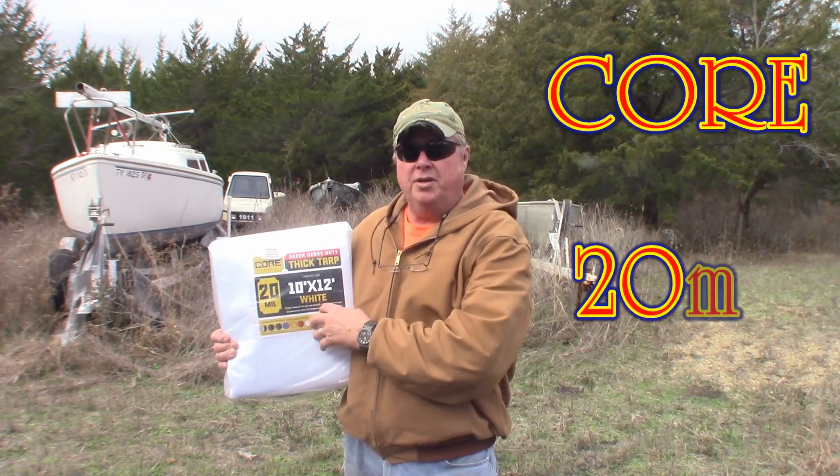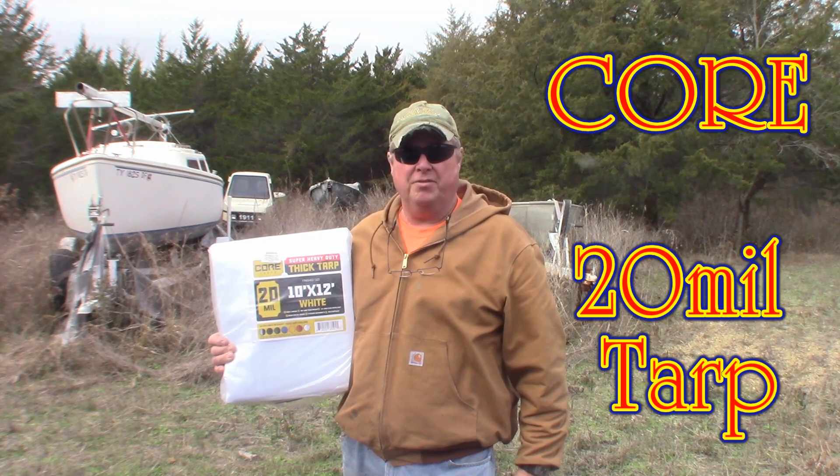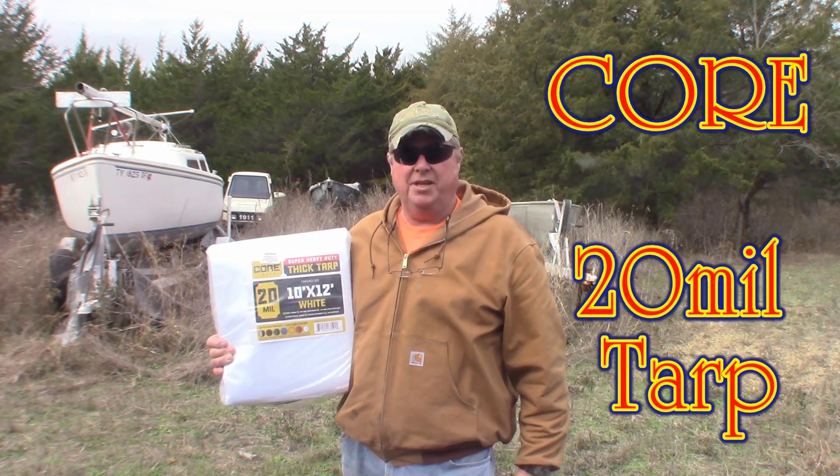I bought one of these 20-mil tarps. We're going to put it on the boat. It's December 2023 and we're going to see how it holds up.